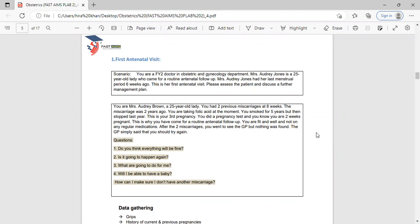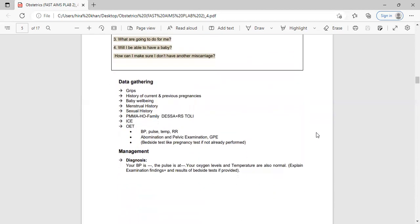The patient went to the GP but nothing was found and was told to try again. From the patient information provided to the examiner, you can get an idea of what questions you're supposed to ask. The patient's concerns will be: 'Do you think everything will be fine? Is it going to happen again? What are you going to do for me? Will I be able to have a baby? How can I make sure I don't have another miscarriage?'